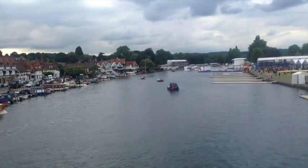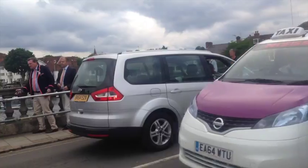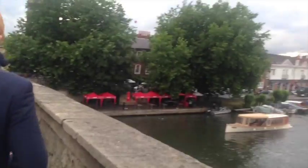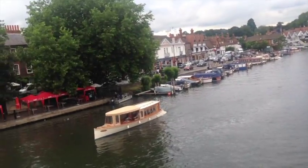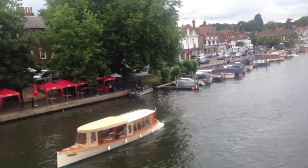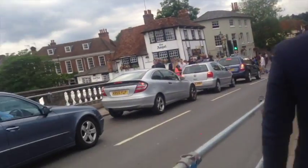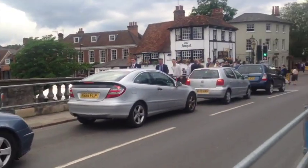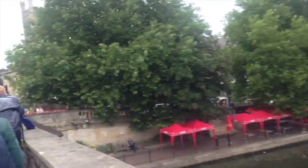The Royal Henley Regatta was first established in 1839 here in the town of Henley-on-Thames. It is about 37 kilometers to the southeast of Oxford and 60 kilometers to the west of central London. It is normally a quiet, quaint and picturesque little English town, but for one week a year in the summer, thousands of visitors descend upon Henley-on-Thames for the Henley Royal Regatta.